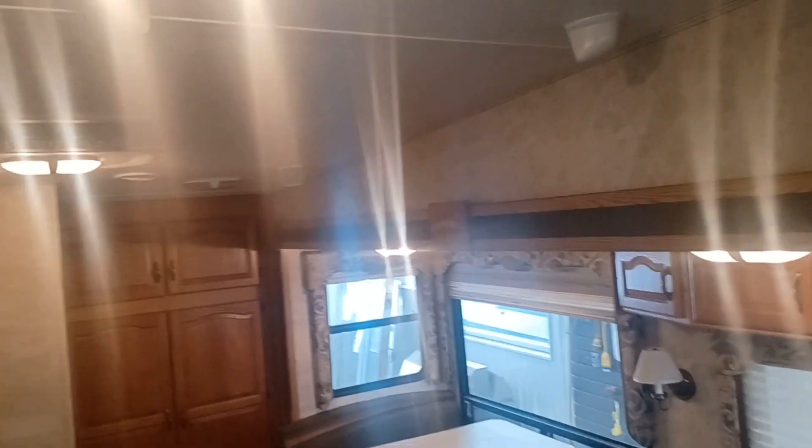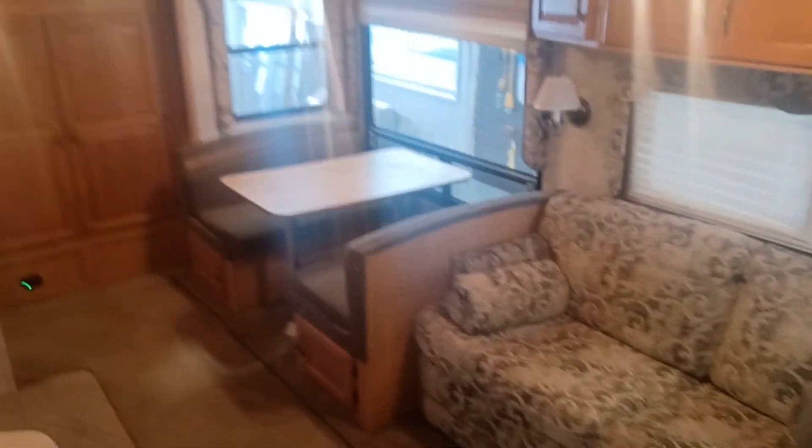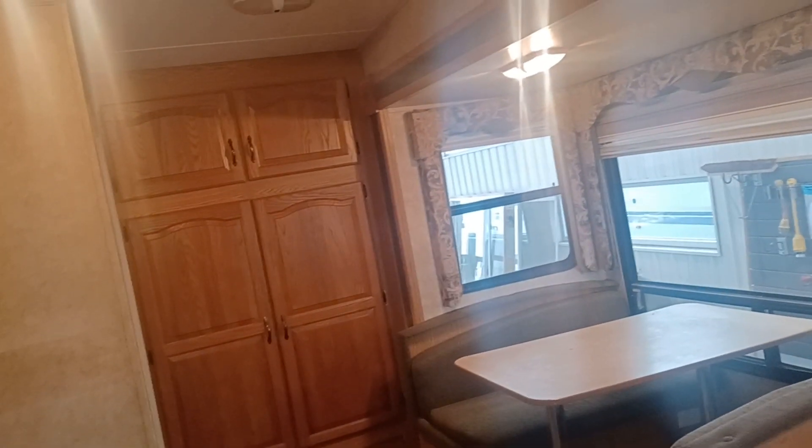It's a really nice unit — a lot of space. So that's your 2007 Keystone Cougar. If you have any questions or concerns or if I just missed something, by all means give me a shout. My number is 780-977-2138. Thank you for taking the time to watch this video — I truly appreciate it. Have yourself a wonderful, wonderful day.